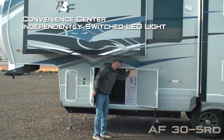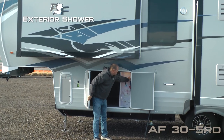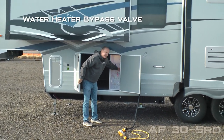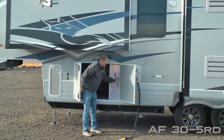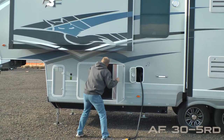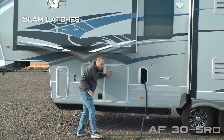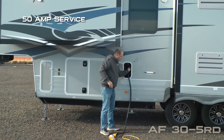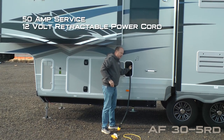Convenience center with independently switched cargo light. Exterior shower. Satellite ready. Winterization valve. Water heater bypass valve. Battery kill switch. Black water flush. Don't forget about slam doors.